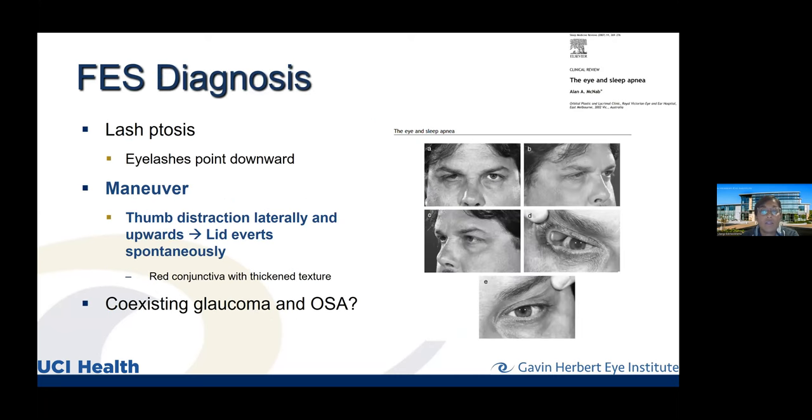The key clinical exam maneuver, first described by Dr. McNab, involves noting a droopy eyelid with downward-pointing lashes. You then take your thumb and pull the eyelid upward and laterally — superolaterally — and it flips over almost effortlessly. In a normal person this is nearly impossible to do. When this eversion occurs easily, the inner conjunctival lining becomes red and thickened. Seeing this finding prompts immediate evaluation for coexisting glaucoma and sleep apnea.